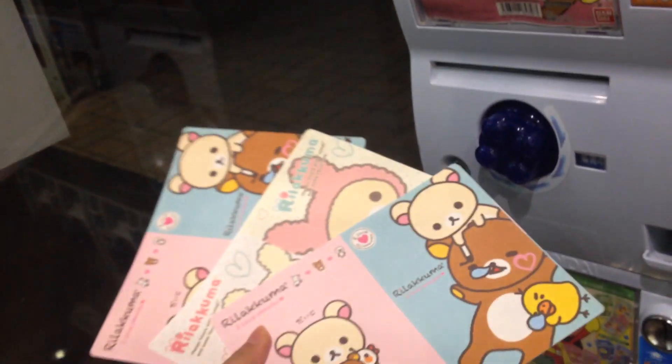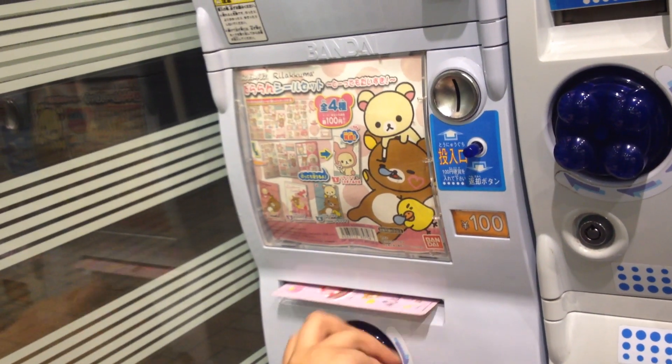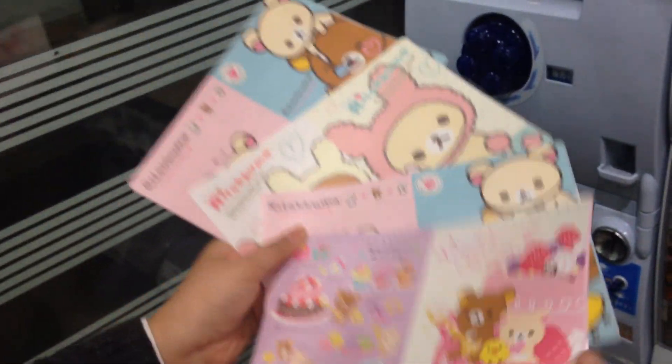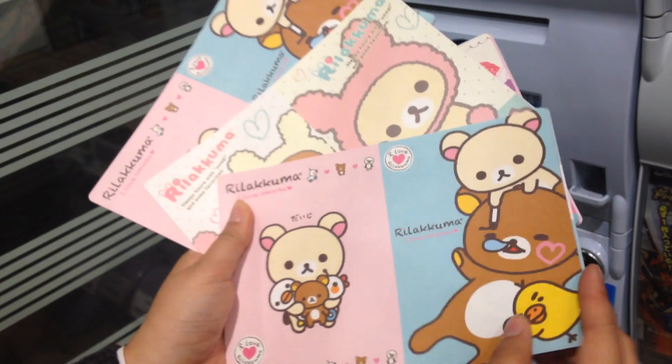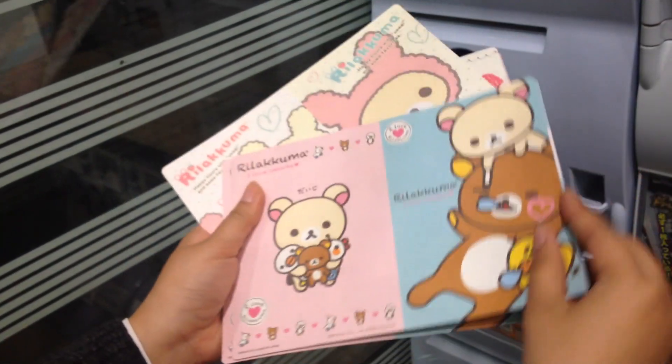Oh? Same? Maybe? There's supposed to be four kinds. Uh-oh. I think I only got three. Let's open them up. One. Two. Actually, let's see if this one is the same.